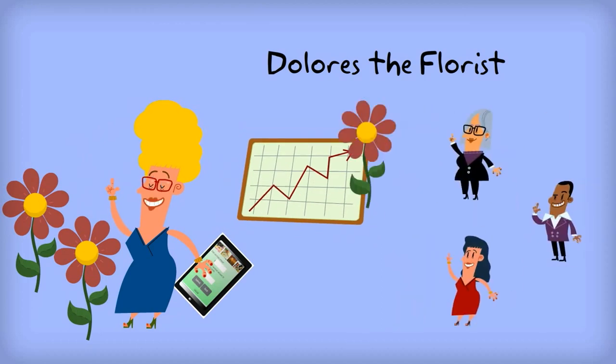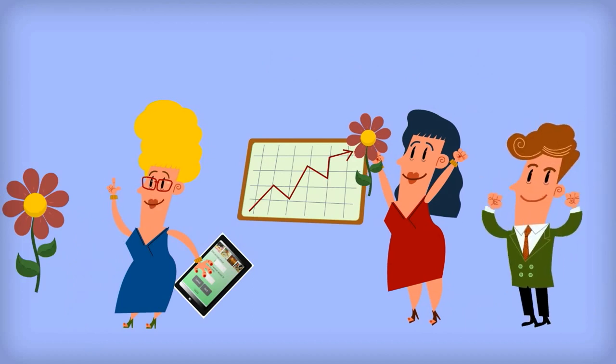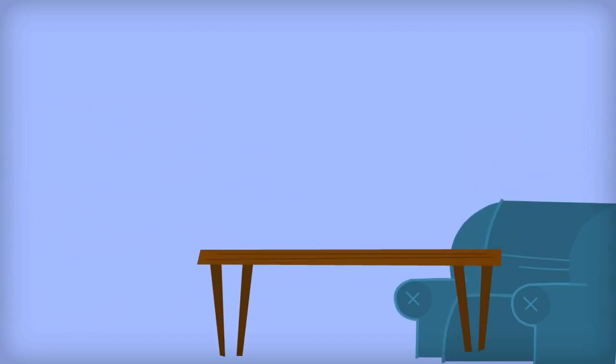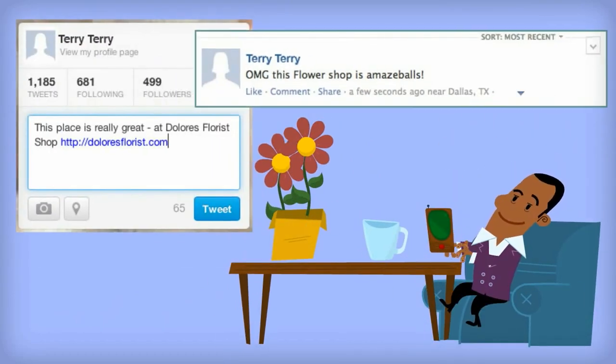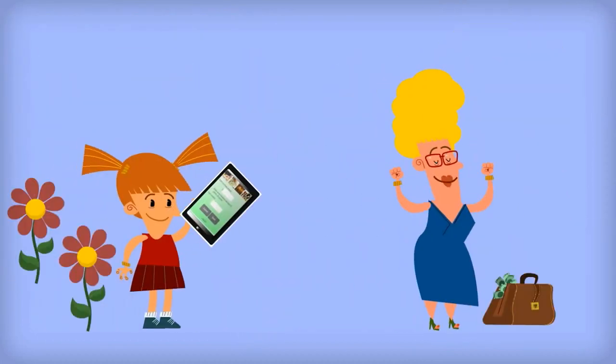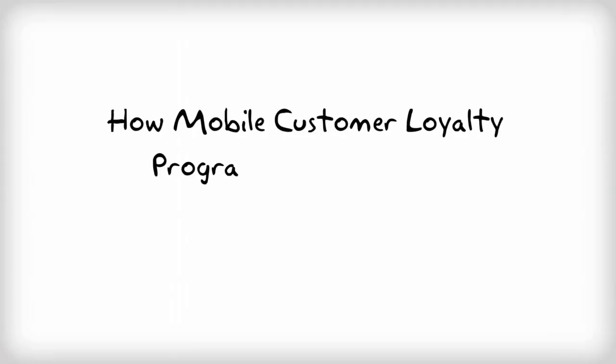Revisiting Dolores the florist three months later — her loyalty program is in full swing. Some random customers are becoming regular weekly customers, and some regulars are spending a little more to earn reward points. Best of all, they're telling friends about the loyalty program and the excellent flowers, which also increases her store traffic. Now Dolores can bring on a full-time assistant and finally take a vacation. That's how mobile customer loyalty programs should work.